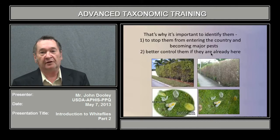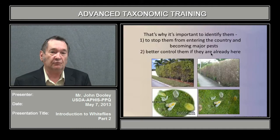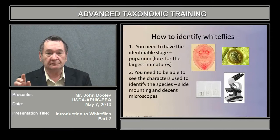So why is it important to identify them? Number one is to stop them from coming into the country in the first place if we can, so we need to know how to separate them from the common ones already here. And if they happen to become established, like the ficus whitefly in Florida, then we need to know more about them to determine how to control them, as you can see from the damage they cause once established.